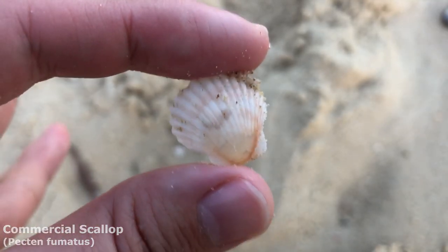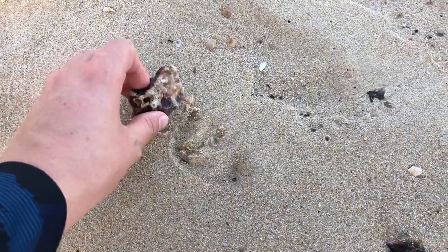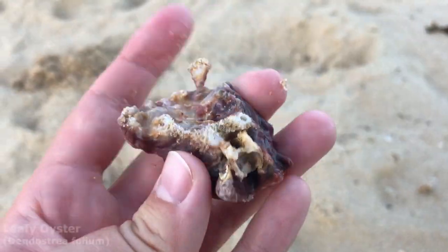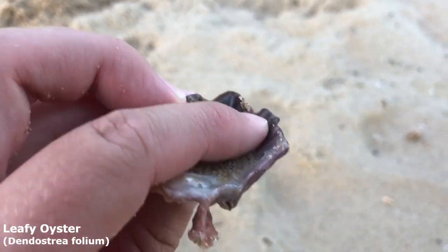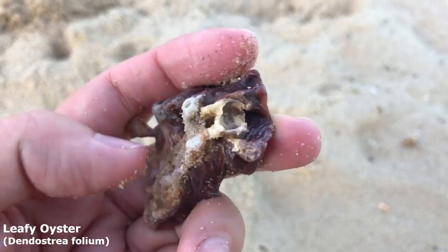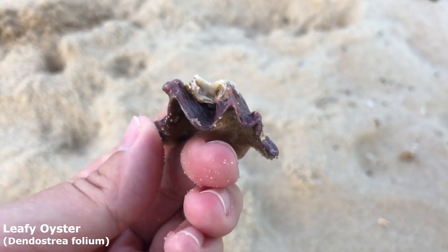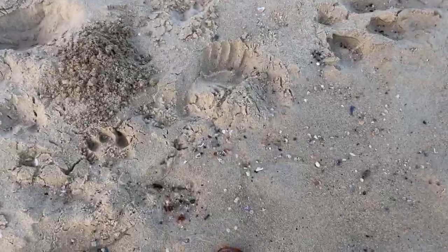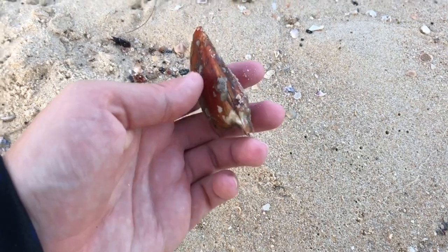The bottom of this one looks really cool. Let's take a look at the top — oh it's interesting on top too. This one should be a leafy oyster. Yeah, definitely. I find them from time to time — found a very very large one at Harvey Bay the other day. Oh my goodness, that one looks really cool — it's got like a little knob just sticking up right there, but the front of it looks really good.